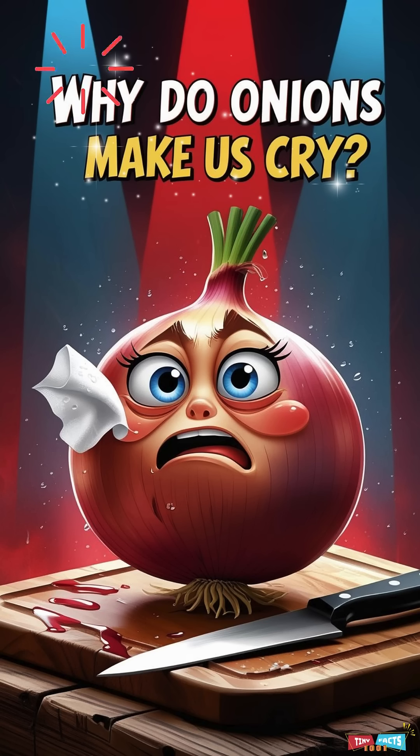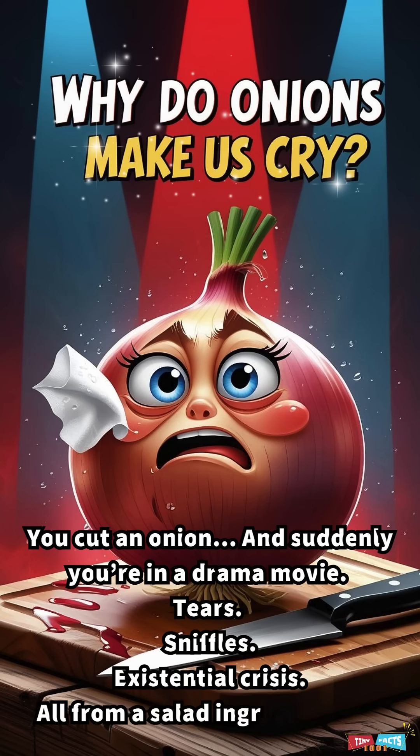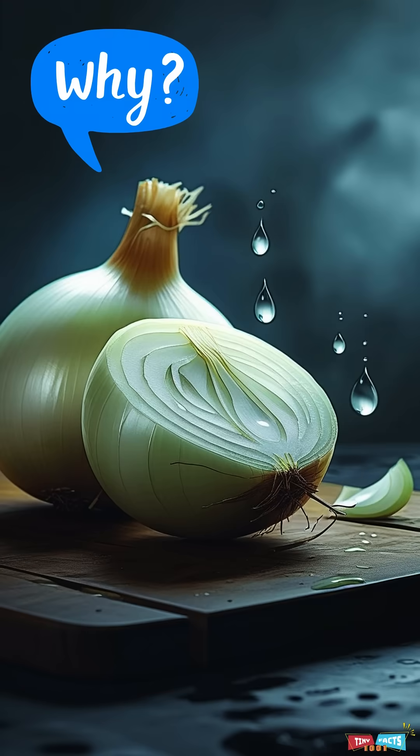Why do onions make us cry? You cut an onion, and suddenly you're in a drama movie — tears, sniffles, existential crisis. All from a salad ingredient? Here's why.